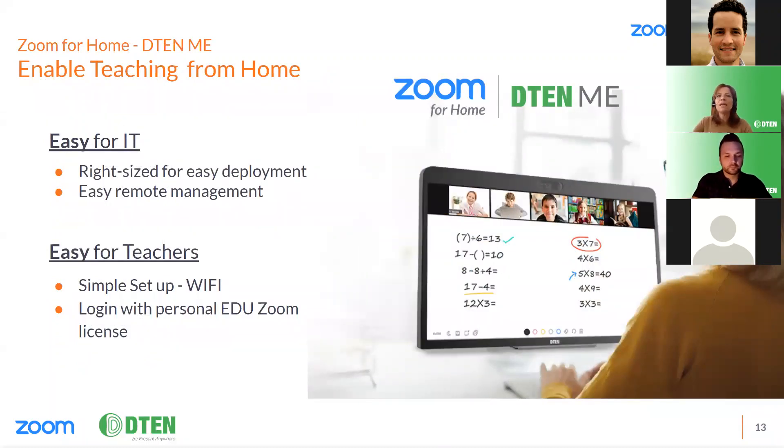Zoom for Home D10 Me is the ideal solution to enable teachers to teach from home. The D10 Me is a 27-inch personal collaboration device built for the desktop - a multi-touch HD display. Like all our solutions, it has Zoom software built in, inclusive of video conferencing, whiteboarding, and phone calling. It can also be used as a second monitor. It provides teachers with a single device solution so they don't need extra webcams, additional speakers, or to hunch over their laptops - with exceptional video and audio, teachers can see and hear their students clearly, promoting engagement.